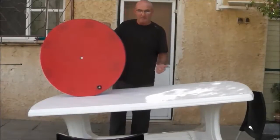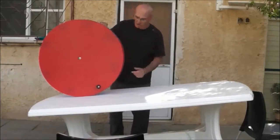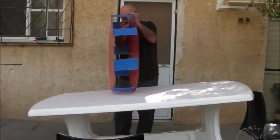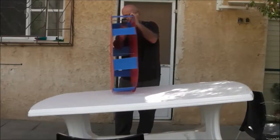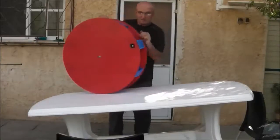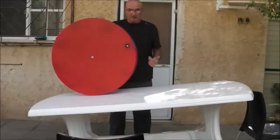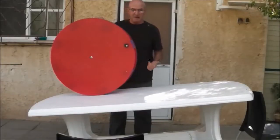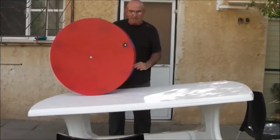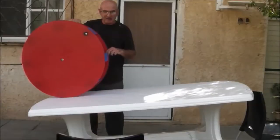The wheel climbed up the inclined table by itself. But how did the wheel do it? This small object is the secret — a small heavy object, in this case a magnet, is placed on the ring of the wheel. And when the wheel is set to climb, the heavy object is placed at this position.